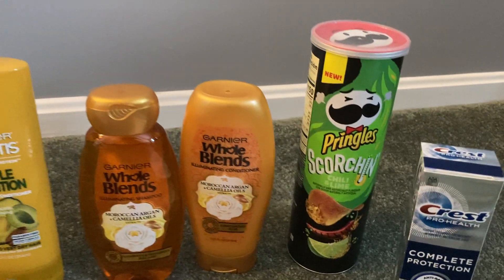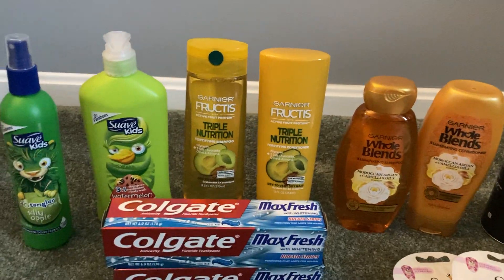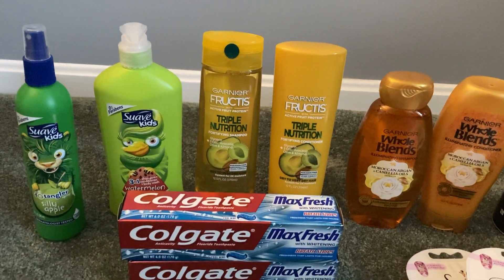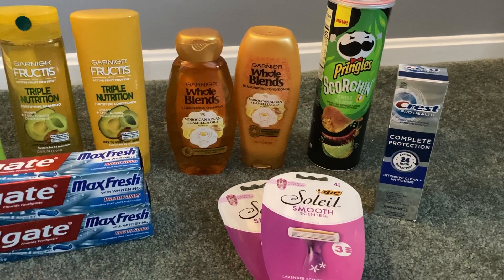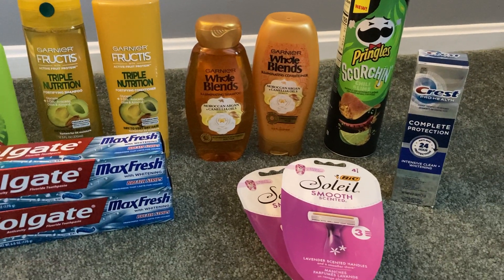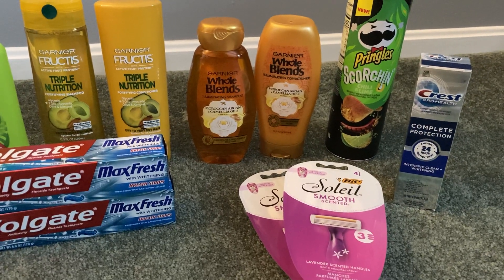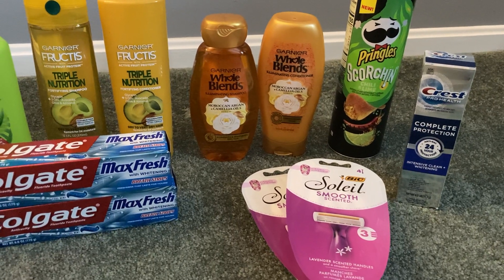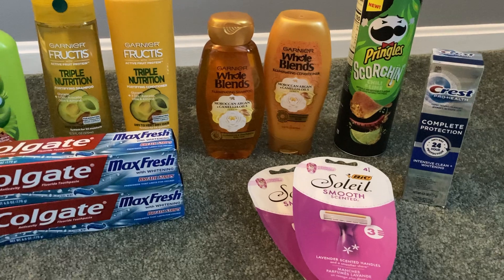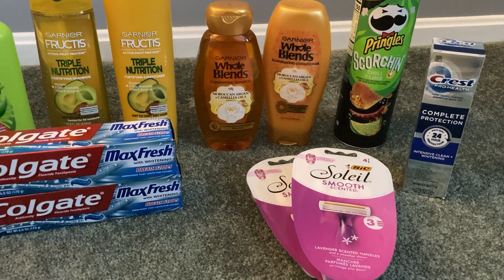My subtotal for this second transaction was $13.69. I took the $10 in Walgreens cash I earned in the first deal and used it to purchase these items. I also had that $3 store coupon, so my total out of pocket was $0.69 plus tax. I earned back $8 in register rewards, $3.35 from Ibotta, and $0.33 from PGGoodEveryday.com.